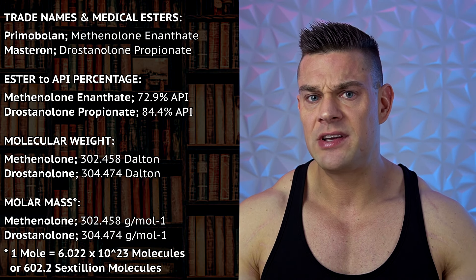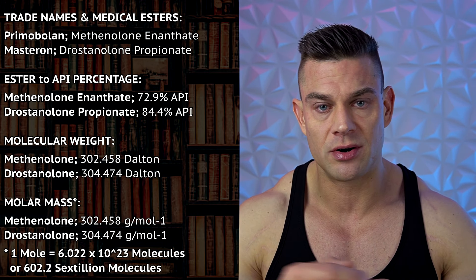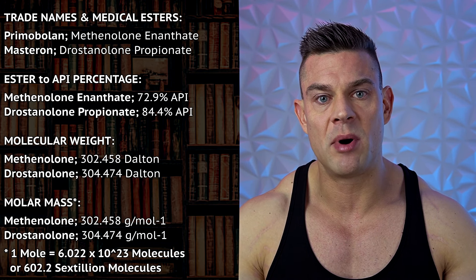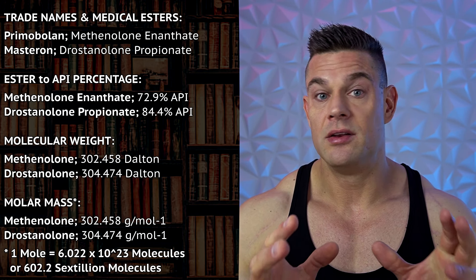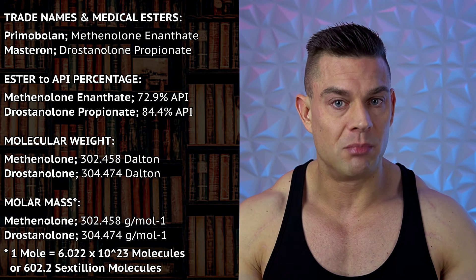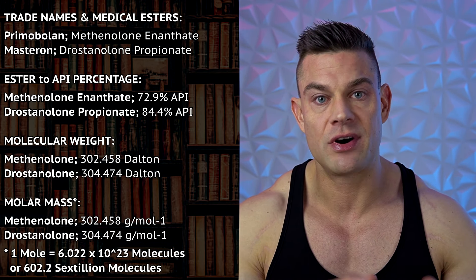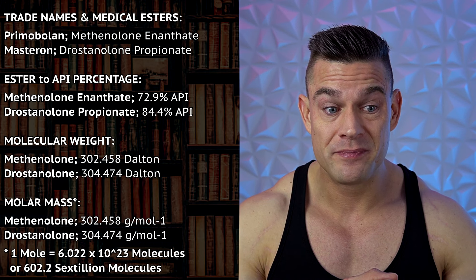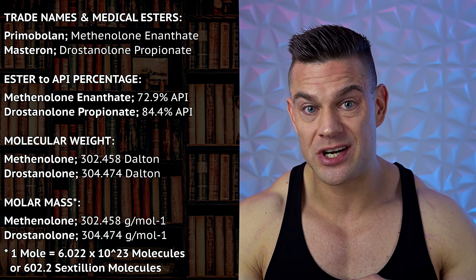When we want to make a direct comparison and get the same amount of molecules comparing Primobolin to Masteron, we have to factor in the molecular weight — which is different — but also the medical esters, because Primobolin is methanolone enanthate and Masteron is drostanolone propionate. We're going to base this off one mole. One mole is a certain amount of molecules, allowing you to extrapolate the molecular weight into the molar mass, which is grams per mole.